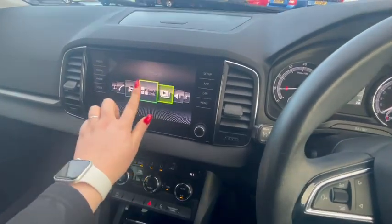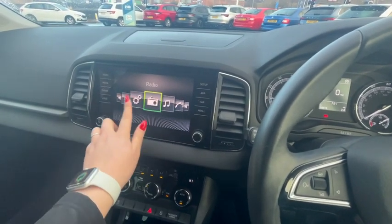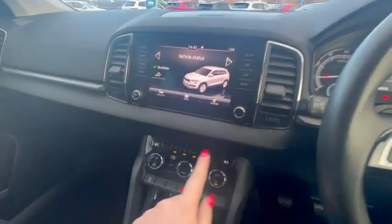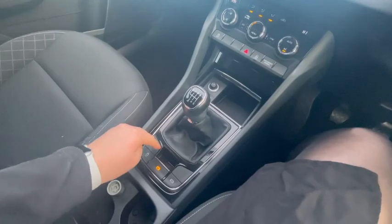It also comes with Bluetooth, air conditioning, and Bluetooth settings so you can connect your phone and access all the vehicle information. Fan speed control is down here as well, along with a manual gear stick and an automatic handbrake.